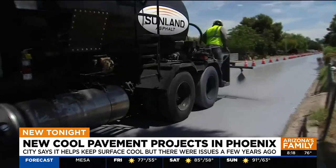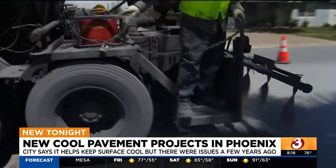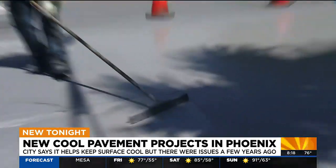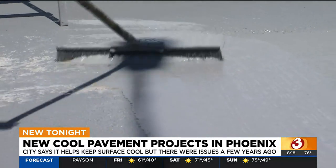"This has been a very successful program for the city of Phoenix." Kini Knudsen is the city streets director. He says this program helps cool off neighborhoods, but also helps maintain them. "The coating itself we're finding actually could extend the life of our pavement and help us in our maintenance costs and our maintenance efforts for roadways across the city."